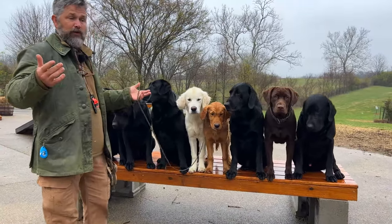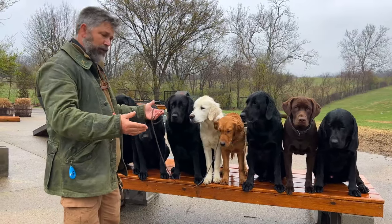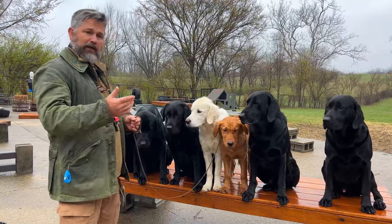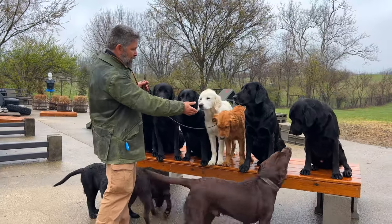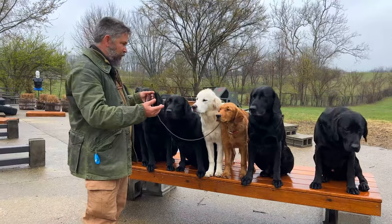I get that question a lot because we do a lot of dogs, and people come out here and say, 'Okay, that's a Labrador and that's a Labrador, but why do they look so different?' On this table we have a bunch of my favorite kind of dogs, which are black labs. We also had a chocolate lab — he just hopped down and he'll probably start barking in a second. And we have two golden retrievers: one is a deep auburn color and one is almost white, what's known as an English cream.